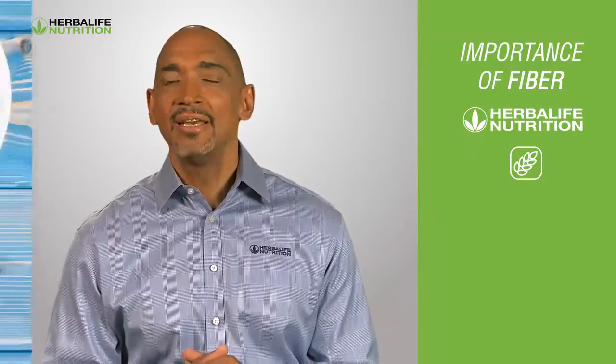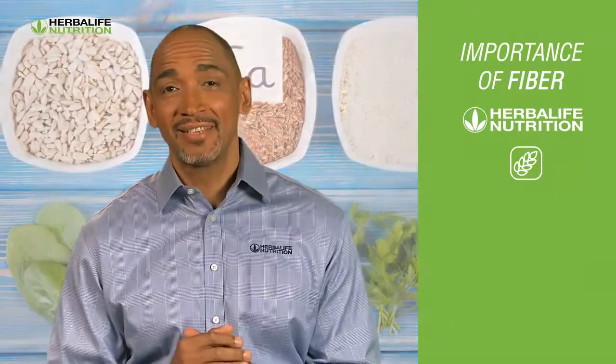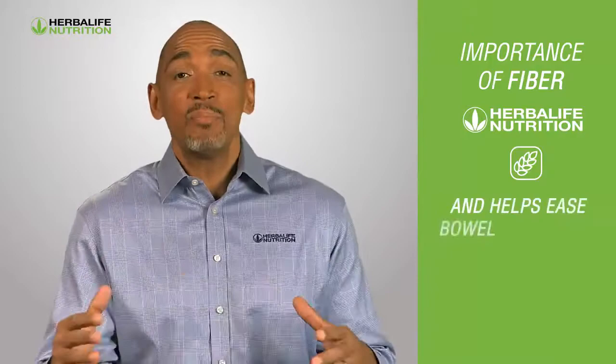That's why I recommend adding dietary fiber to your diet. Dietary fiber is an indigestible part of foods derived from plants. It travels through our digestive system while absorbing water along the way, and it helps ease bowel movements.